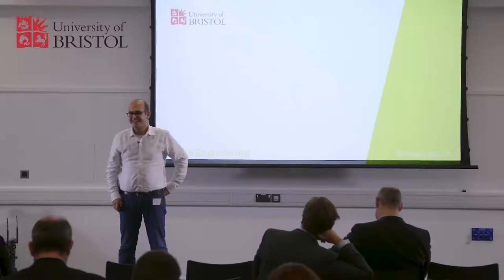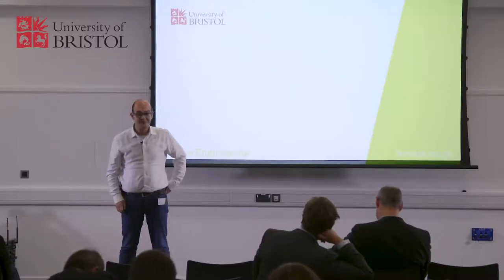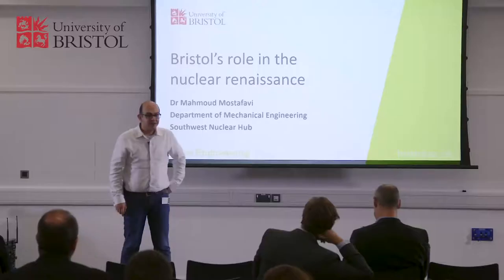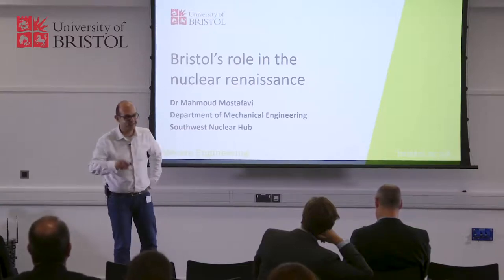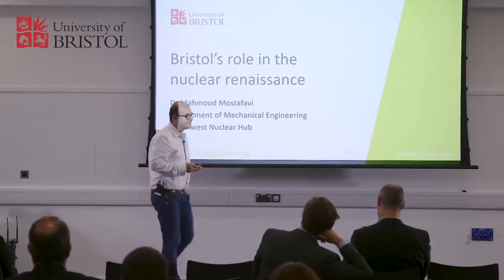Welcome to Faculty Showcase. It is great to see so many collaborators here, and so many potential collaborators. My name is Mahmoud — my last name is even difficult for me to pronounce, so let's not worry about that. I'm here to give you just a very small example of my own research that we do on nuclear. It's a very big field, so at the end I give you a list, but this one is just about my research.